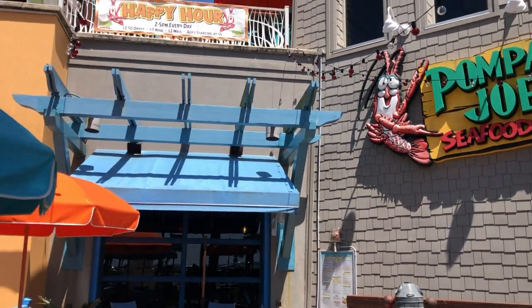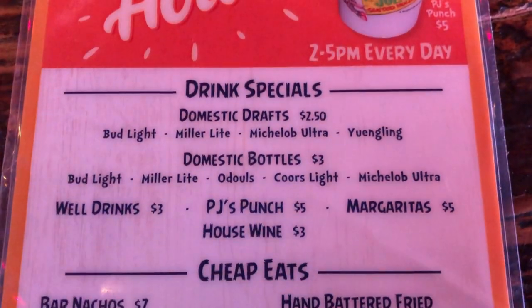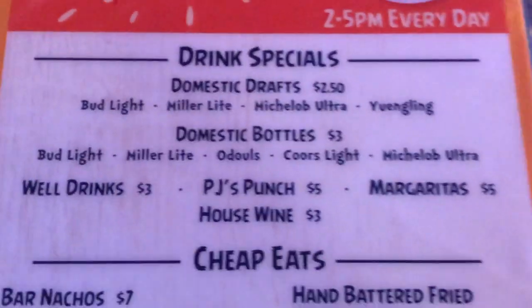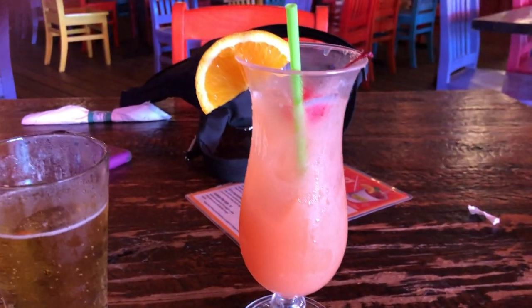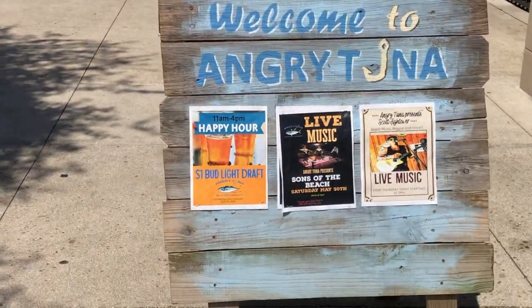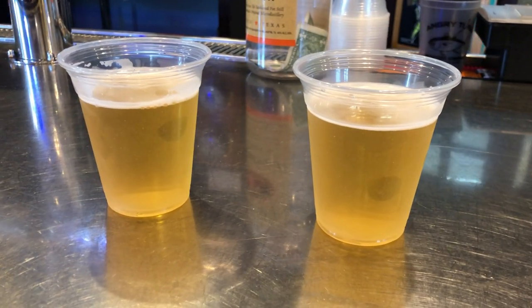We made it to Pier Park at happy hour time, and I love happy hour — especially with beers for $2.50. The happy hour menu has beers at $2.50 and $3, PJ's Punch (a specialty drink with light rum, dark rum, and juices) for $5, and a nice appetizer menu. Molly got a Miller Lite and I got the PJ's Punch. We later found another spot during happy hour with one dollar beers — some of the cheapest beers in Panama City.